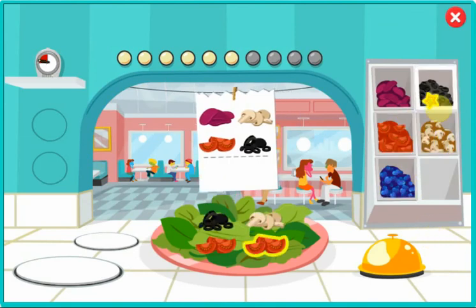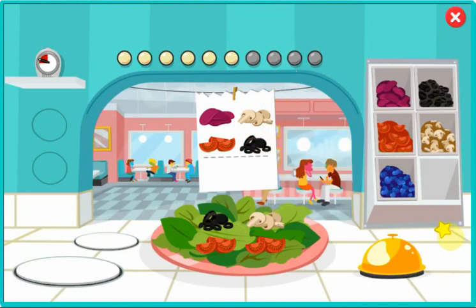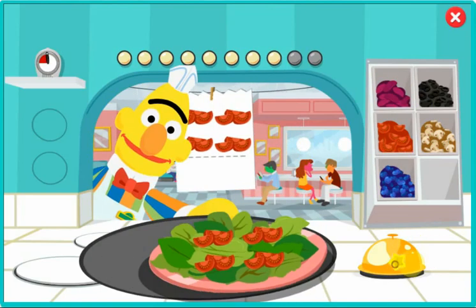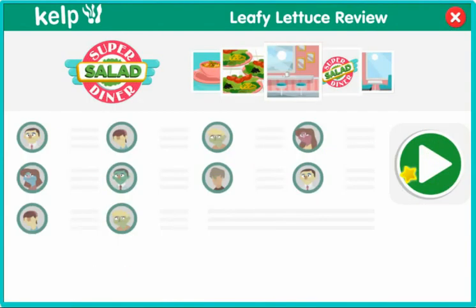Click an ingredient to take it off the salad. Wait a second, this order doesn't match the ticket. Don't worry, Chef. I'll take this one, and you can try again. Keep up the good work, Chef. You're a pro. Uh-oh. It looks like we didn't finish all the orders. I hope we don't get a bad write-up in the Leafy Lettuce Review. Let's give that another try.